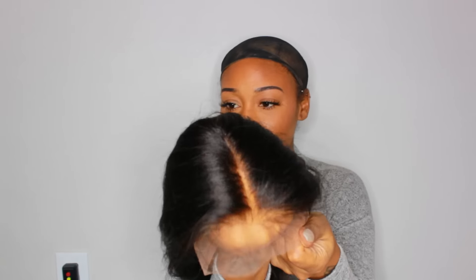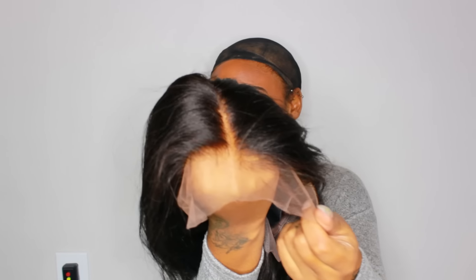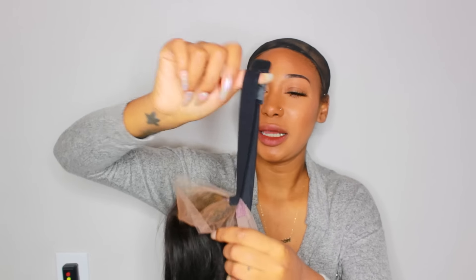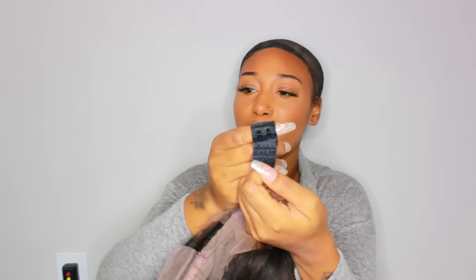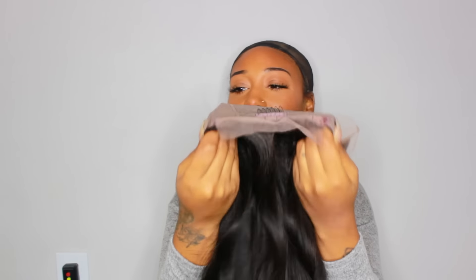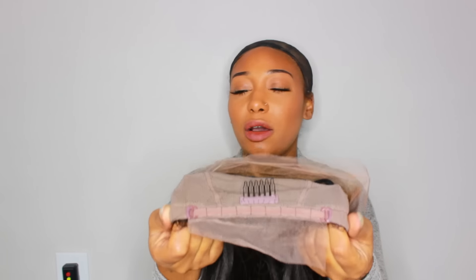This is light brown lace and it works wonderful — do y'all see this? You're not going to have to bleach the knots and you're not going to have to pluck the hairline. It also comes with an elastic band and it has like three clip things to adjust it to your head size. I put it on literally the last setting because I have a smaller head. It also comes with a comb in the back — I usually keep the comb in the back — and it also comes with adjustable straps.